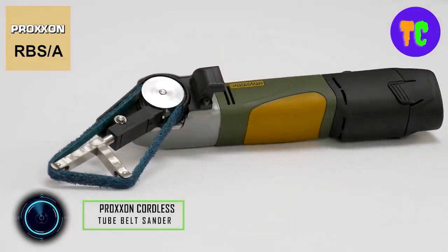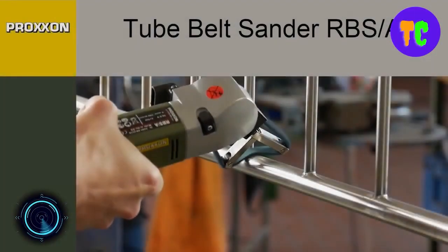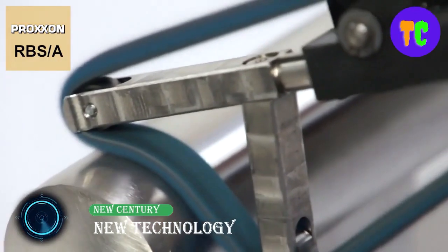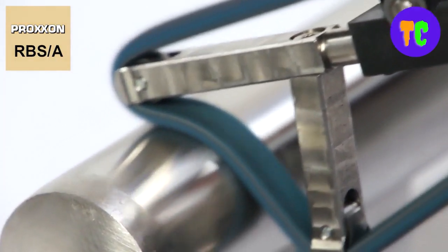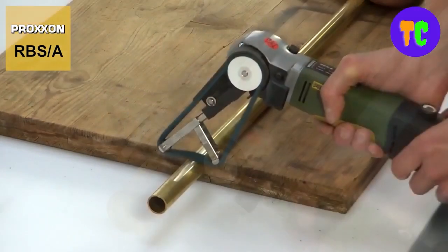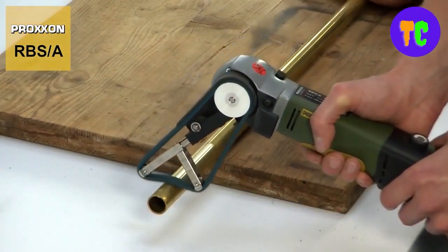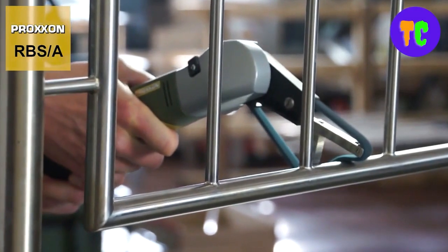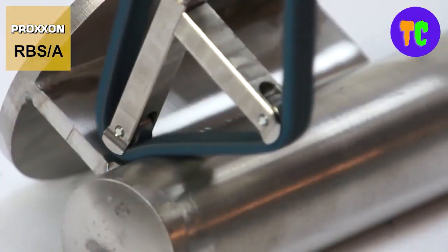This tube bolt sander is perfect for grinding, cleaning, or putting a polished finish on pipes or tubes. It is particularly effective in places that are difficult to reach using regular power tools. It greatly reduces time-consuming refinishing by hand in restricted areas. It is suitable for sanding, brushing, and cleaning steel, non-ferrous metals, and especially stainless steel.